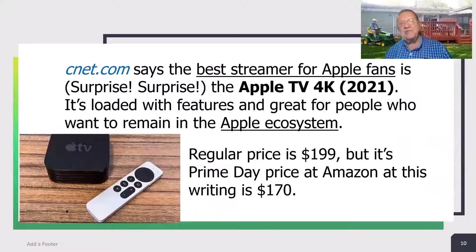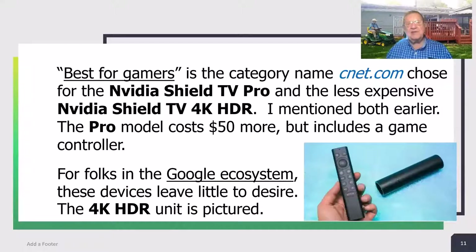CNET.com says the best streamer for Apple fans is, surprise, surprise, the Apple TV 4K 2021 version. It's loaded with features and great for people who want to remain in the Apple ecosystem. Regular price is $199, but its Prime Day price at Amazon is $170. Best for gamers is the category CNET.com chose for the Nvidia Shield TV Pro and the less expensive Nvidia Shield TV 4K HDR. The Pro model costs $50 more but includes a game controller. For folks in the Google ecosystem, these devices leave little to be desired.